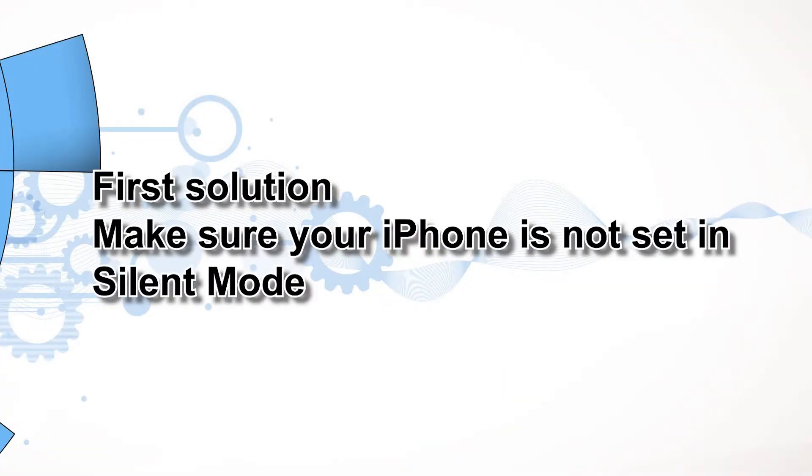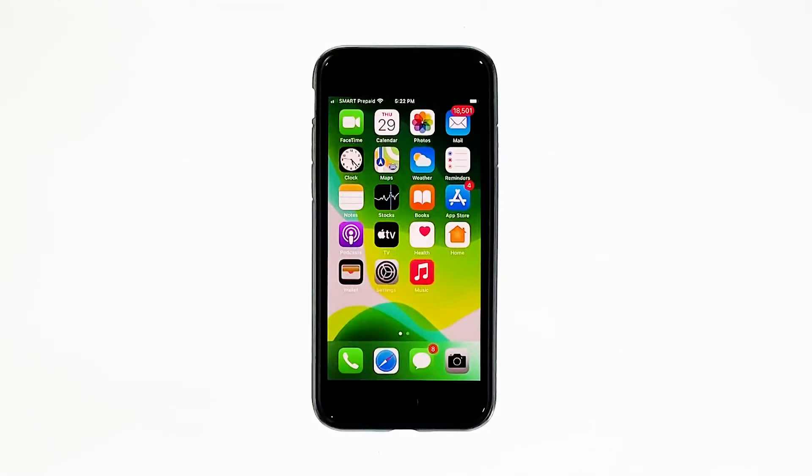First solution: make sure your iPhone is not set in silent mode. It is always possible that the silent mode on your iPhone was accidentally enabled because of the physical switch. Thus, the first thing that you have to do is make sure it's not muted.